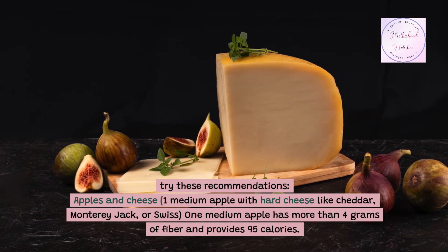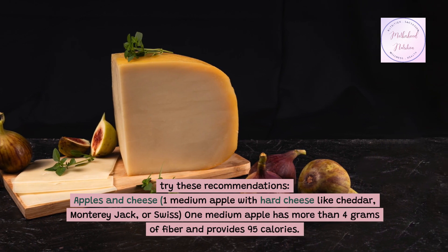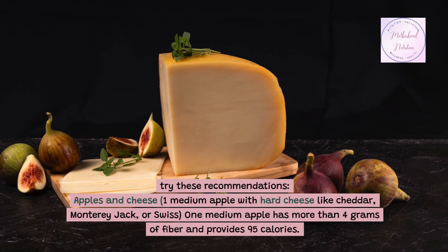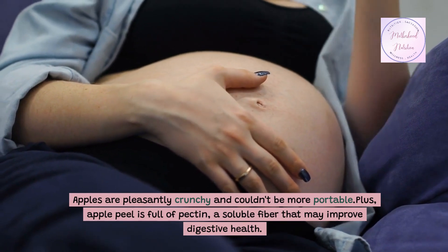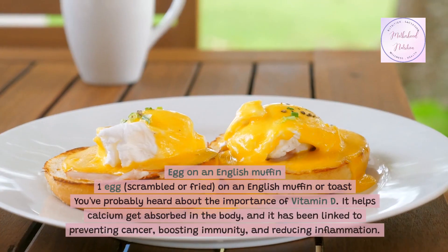Apples and cheese: one medium apple with hard cheese like cheddar, Monterey Jack, or Swiss. One medium apple has more than 4 grams of fiber and provides 95 calories. Apples are pleasantly crunchy and couldn't be more portable. Plus, apple peel is full of pectin, a soluble fiber that may improve digestive health.